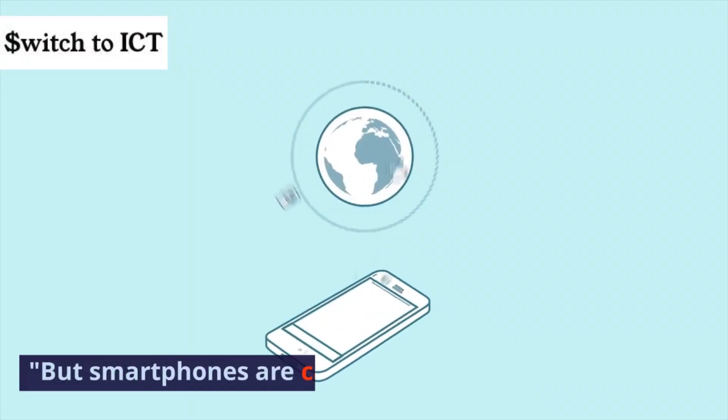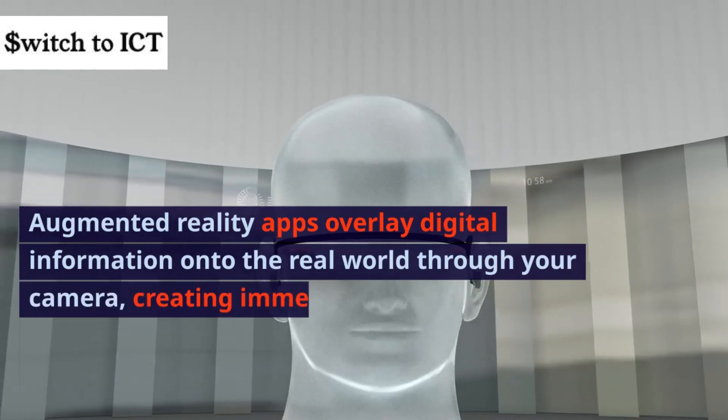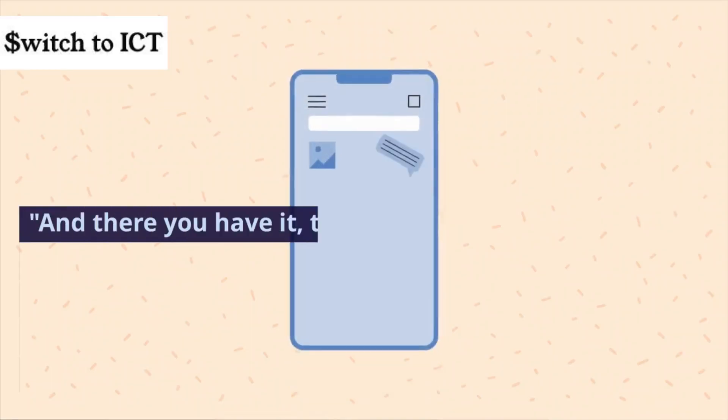But smartphones are capable of even more. Augmented reality apps overlay digital information onto the real world through your camera, creating immersive experiences that bridge the gap between reality and digital innovation.